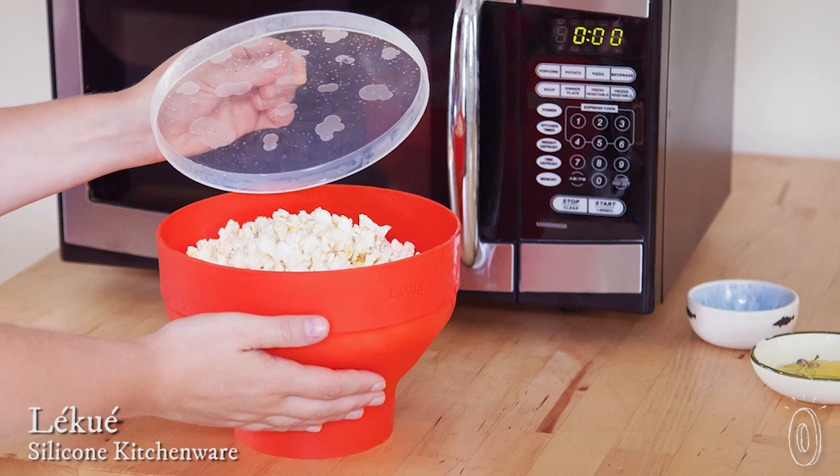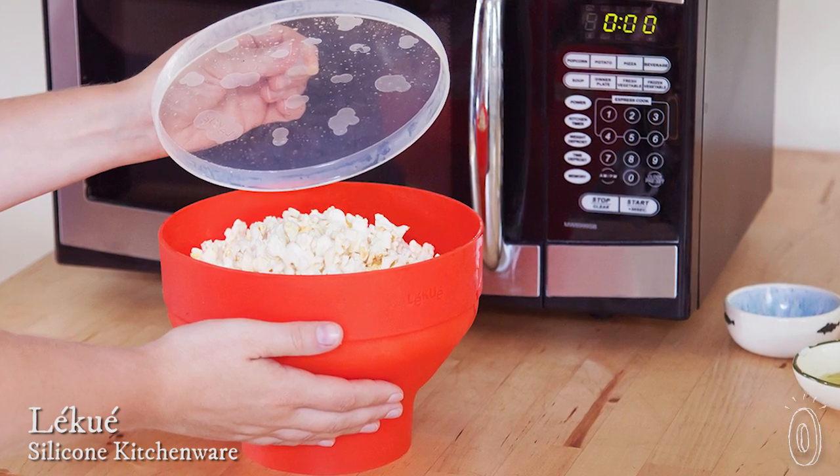La Cuey's silicone line inspires efficiency and innovation in the kitchen. All of their items can go from the fridge to the oven to the microwave and then directly to the table. We love how all of their products are such a simple and elegant way to prepare and then eat.